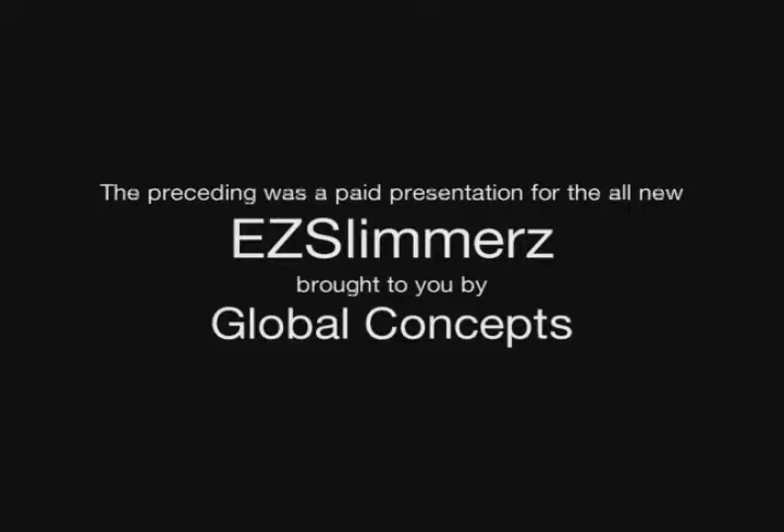The preceding was a paid presentation for the all-new Easy Slimmers, brought to you by Global Concepts.